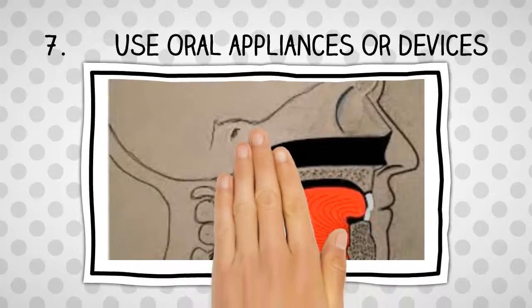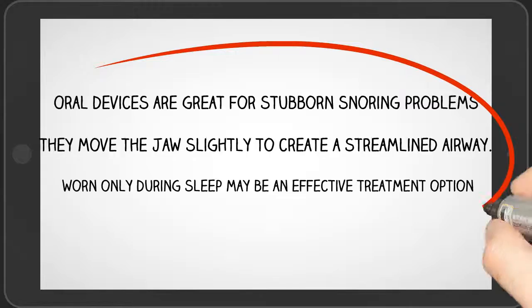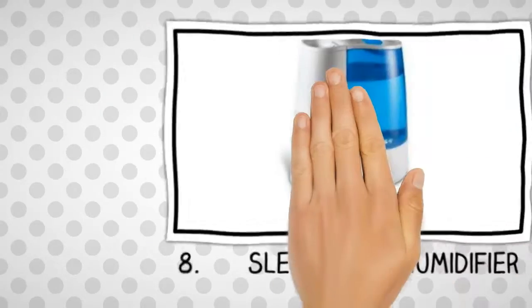Number 7: Use oral appliances or devices. Oral devices are great for stubborn snoring problems because they move the jaw slightly to create a streamlined airway.